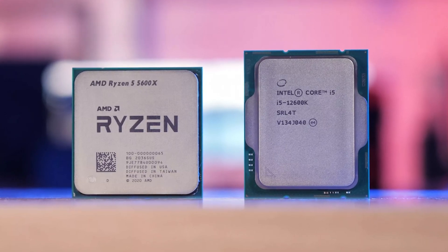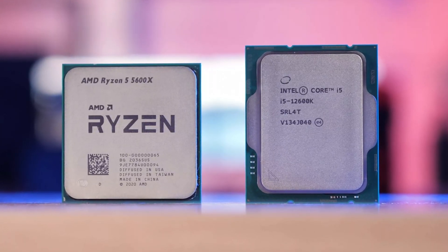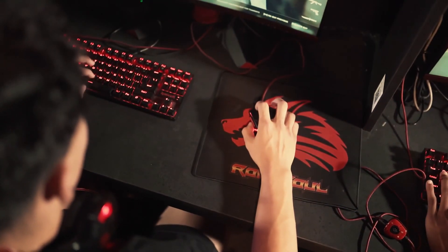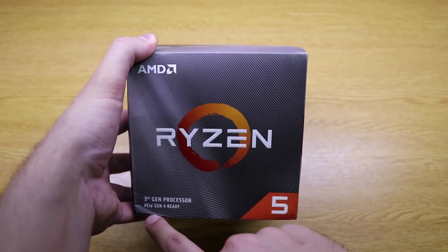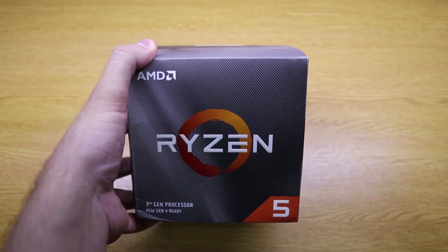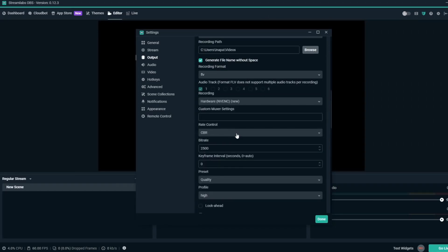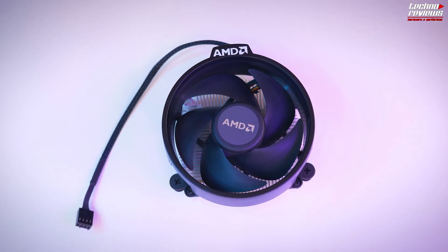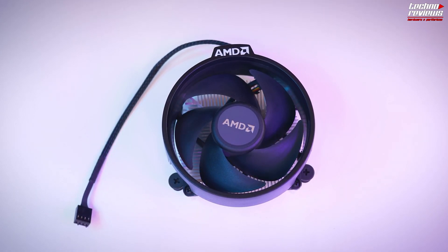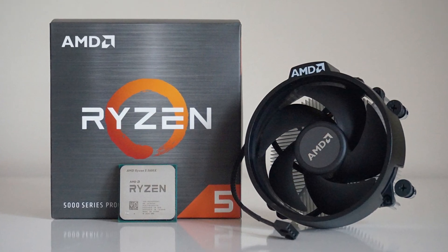Now, if you decide to buy an Intel CPU instead, make sure that it has at least 6 cores and 12 threads. I think this is the baseline for streaming, so basically any Ryzen 5 series is going to get the job done. Now, we are going to use the NVENC encoder on OBS or Streamlabs, but you still need a good CPU because you are still going to use the CPU for both streaming and gaming. So the Ryzen 5 5600X is going to get the job done for us.